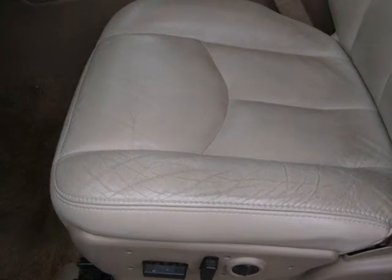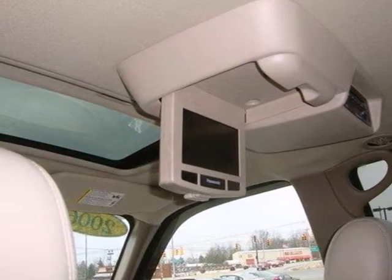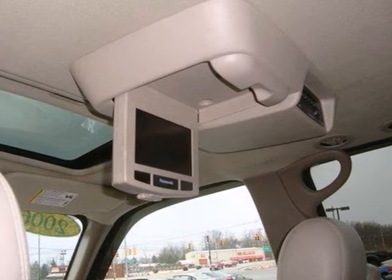An expansive passenger cabin, massive capability, and numerous safety features make this Yukon an outstanding value. See it for yourself today.